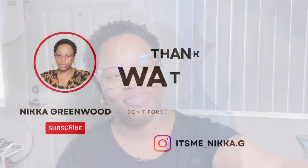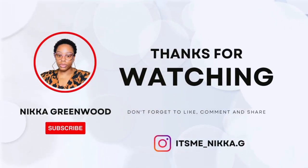But yeah y'all, that's my little review. I love y'all, thank you so much for watching and God bless y'all. Thank you.